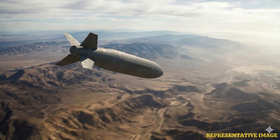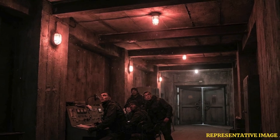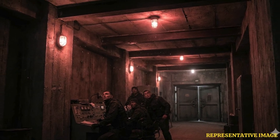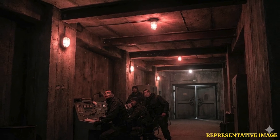The GBU-57 Massive Ordnance Penetrator weighs 30,000 pounds, carrying a 5,000 pound warhead, and is capable of penetrating 200 feet of earth or 60 meters of reinforced concrete.